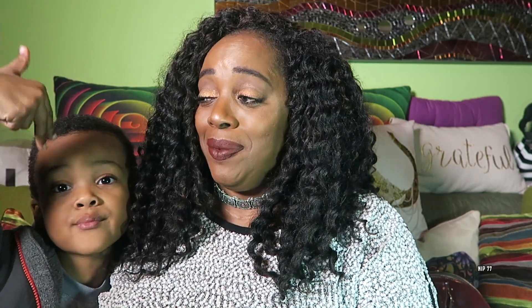Hey everybody, it is your girl Nothing's Impossible 77, straight out of Brooklyn. And today, I have a special guest in the building. His name is... he needs a haircut. How old are you? Five. I used to do vlogs, vlog videos before, and we used to always sing. So today's Thursday, and we're going to sing for you guys. Happy, happy Thursday — today is Thursday! I believe it is the 17th of November.